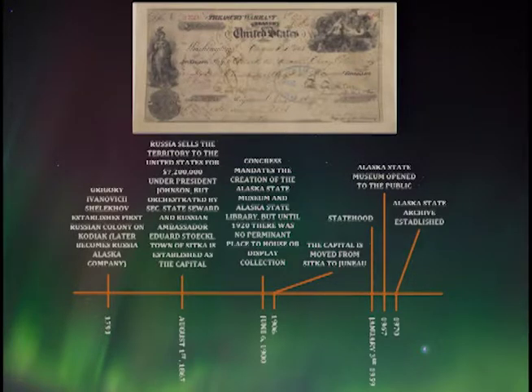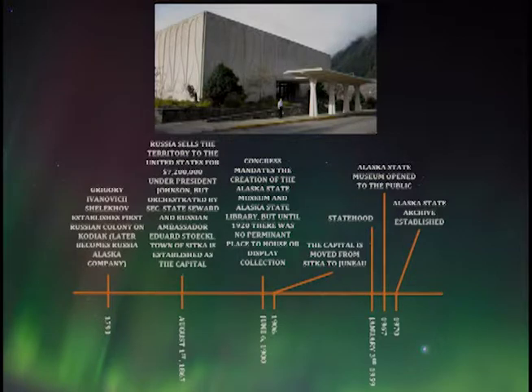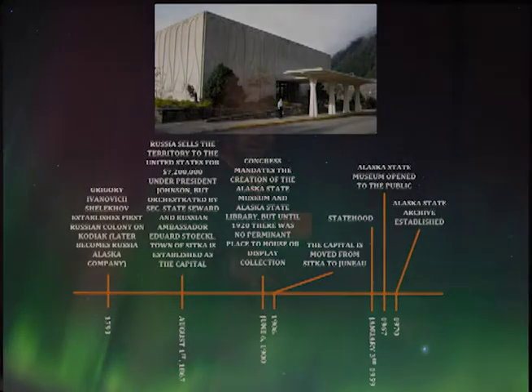In 1900, Congress officially mandated the creation of the Alaska State Museum and the Alaska State Library. It wasn't until 1920 that the museum and library got an official building of their own. Father Andrew P. Keshvarov was the first dedicated curator and librarian, appointed by Governor Thomas Riggs, leading the institution from 1919 until his death in 1940. In 1906 the capital moved from Sitka to Juneau. In 1959 Alaska officially became a state. Then on the 100th anniversary of the transfer — 50 years ago — the Alaska State Museum, which had grown substantially, got a new building. The library, which had been housed with the museum, then split off into the state office building a few blocks away — otherwise known by people in Juneau as the SOB.